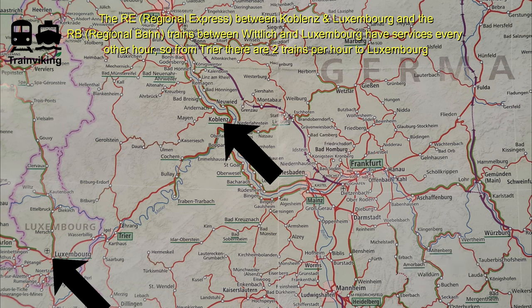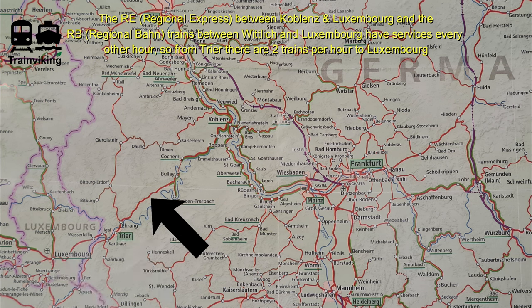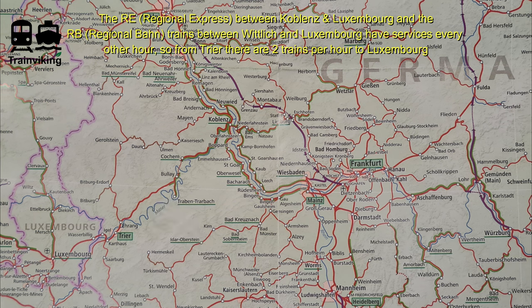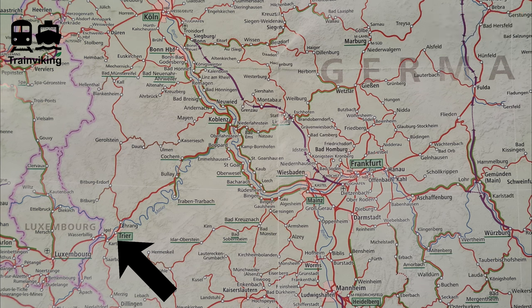Back to our all-station service today from Trier to Luxembourg. That train actually started at Wittlich Hauptbahnhof — that's not on this map, but it's on the line Koblenz–Trier–Luxembourg. However, because Trier plays a more important junction role and also because of time, I decided to show you Trier Hauptbahnhof — Trier Central Station — in this video.